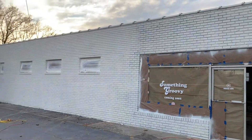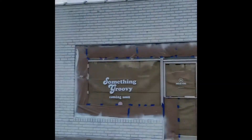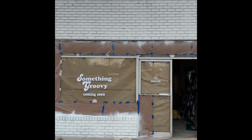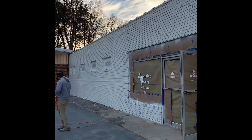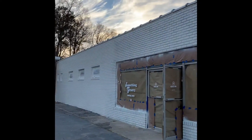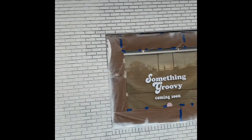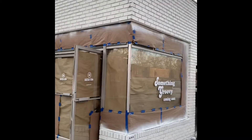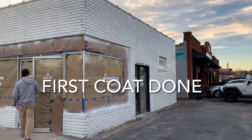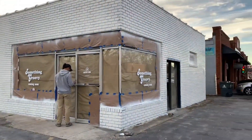Our building is officially white! We ran out of paint, so we're gonna have to come back later this week to finish it up.